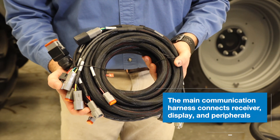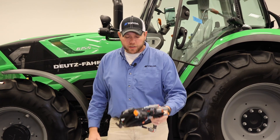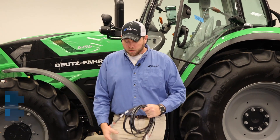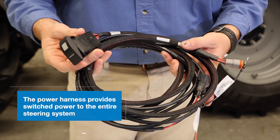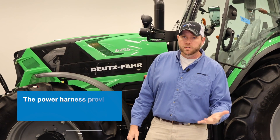The Gen 4 harness is our main communication harness that ties our receivers to the displays and all the peripherals we need. We also have our power harness, which is a simple rocker switch that supplies switched power to our system.